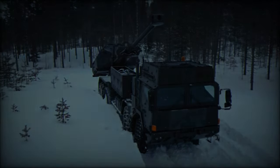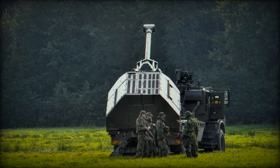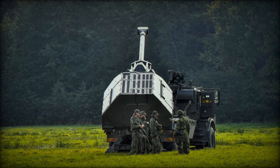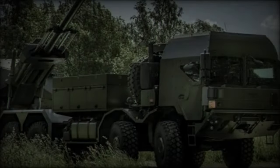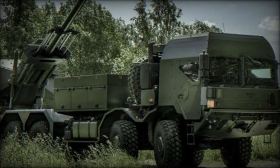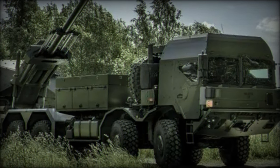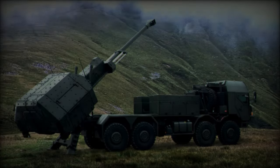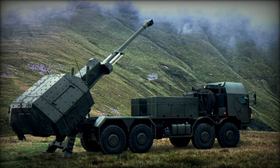Exercise Scorpion Longbow provided crucial training for personnel to adapt to the operational practices associated with the Archer system, enhancing the Army's artillery proficiency and alignment with NATO standards. The successful integration of Archer improves interoperability with allied forces, paving the way for more efficient collaborative operations and future missions.